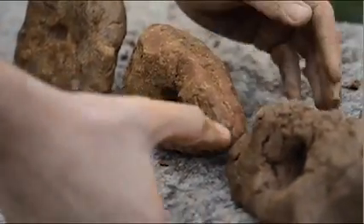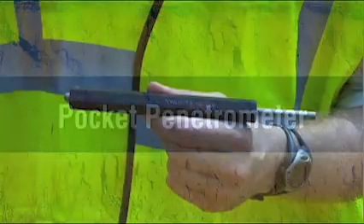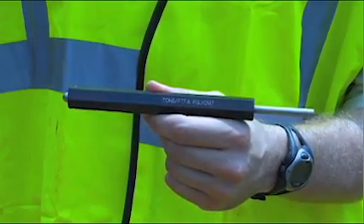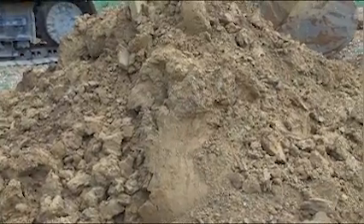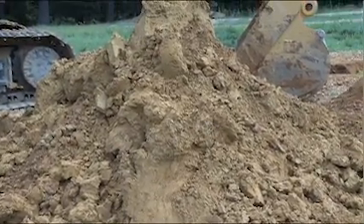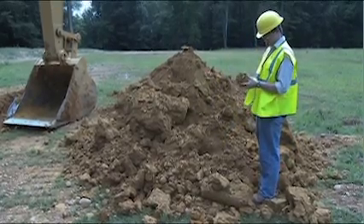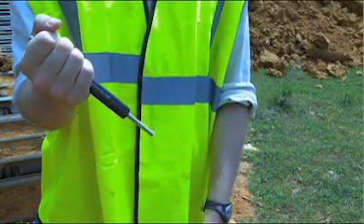For a more numeric measurement, the pocket penetrometer test can be used. A soil's compressive strength can be given a numeric value using the pocket penetrometer. There can be some variability in these results, so it's a good idea to run this test on a few soil samples from the same part of the excavation to make sure your results are consistent. A pocket penetrometer works much like a tire pressure gauge.